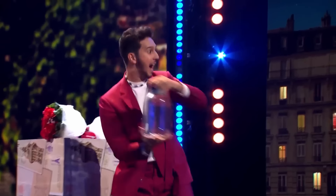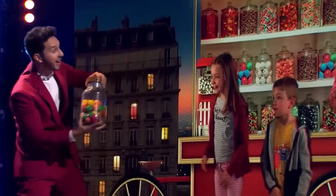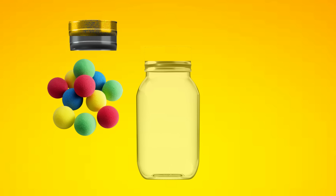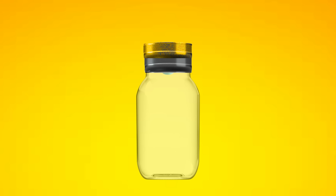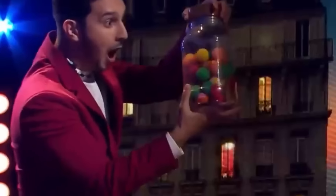Magician Tony brings out a jar that appears empty at first, but suddenly fills up with candies. If you observe the lid of this jar closely, you'll notice that it's quite large. Inside, many sponge balls are tightly packed. When the magician gives the jar a jerk, these sponge balls fall from under the lid into the jar, expanding in the process. This creates the illusion that the jar is filling up with candies.